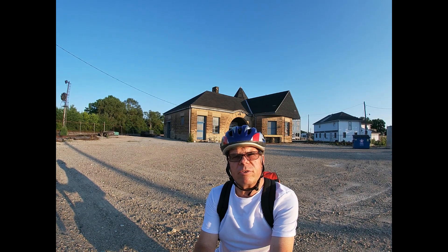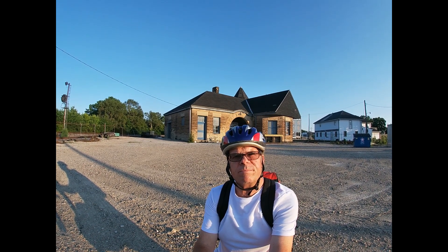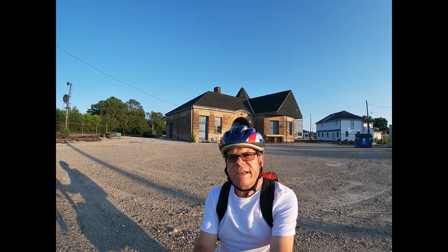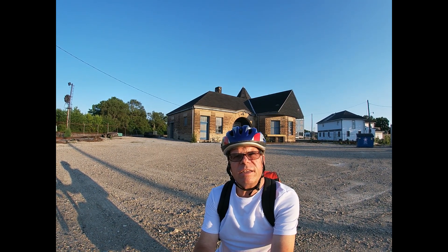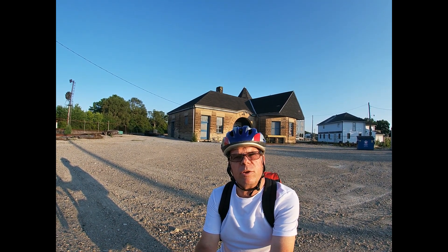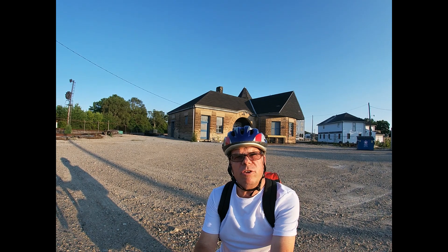I'd like to do one out on the bike trail sometime because that's sort of cool, but I think it's fun to get out and ride your bike and just have fun. You tend to forget about that when you get older — about how much fun you had when you were a kid — so hope you enjoy.